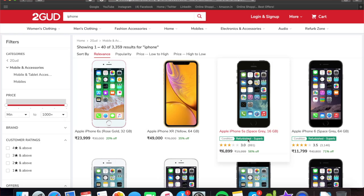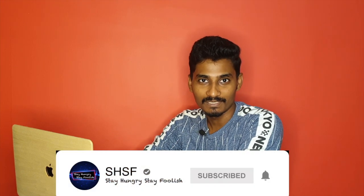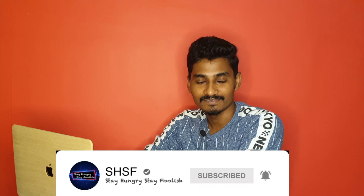What is the reason? If you are going to subscribe to this channel, please press the subscribe button. Without wasting time, you can start the video now.